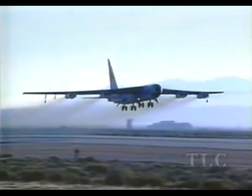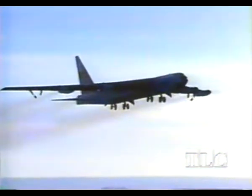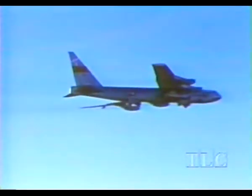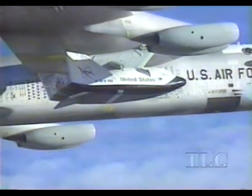Edwards Air Force Base, March 1999. The X-38 is being put through its final tests. NASA has to make sure this life raft could fly down through the atmosphere and make it back to Earth. It will be permanently docked on the International Space Station, ready for an emergency.